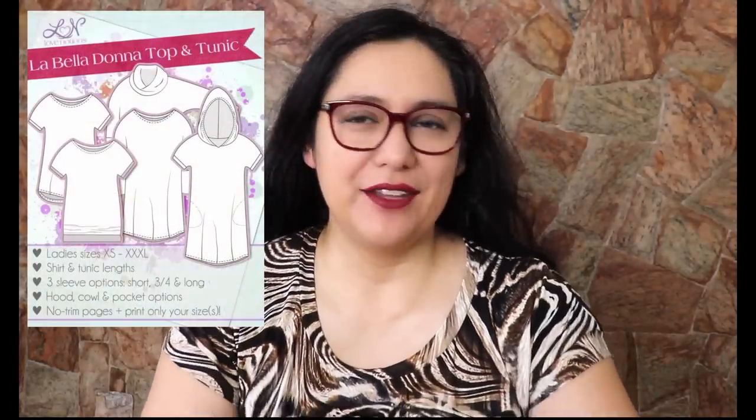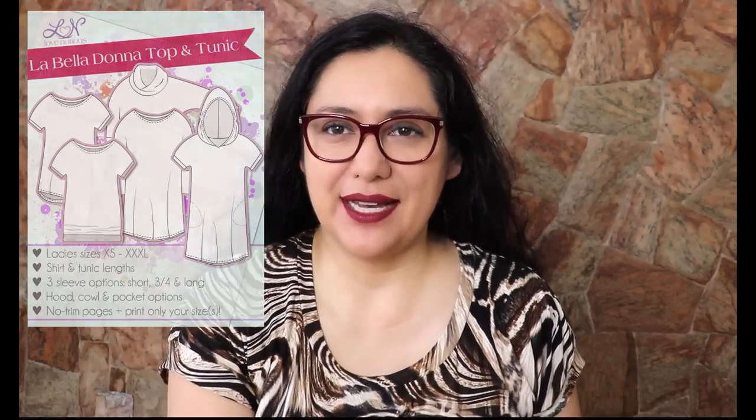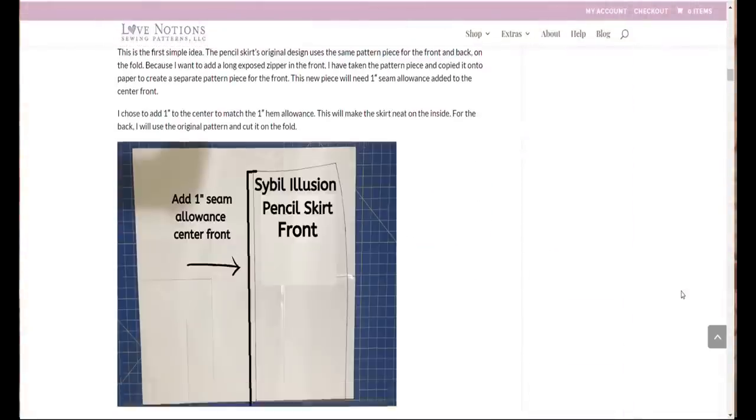I was also happy to get a top out of the scraps from cutting the dropped yoke with flounce skirt. This is the Belladonna top — I've made three of these before. A couple of weeks ago there was a Feature Friday sale, and by the way, the Sibyl Illusion Skirt Collection is the Feature Friday sale today — normally priced at $14 and today it's $5. I'm going to show you all the skirts now, starting with two I made last year when I wrote a guest blog post for Love Notions featuring this pattern.